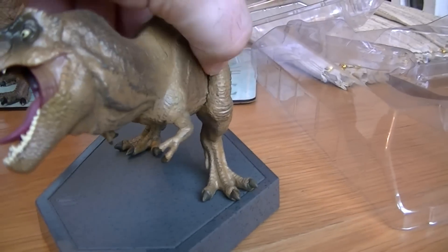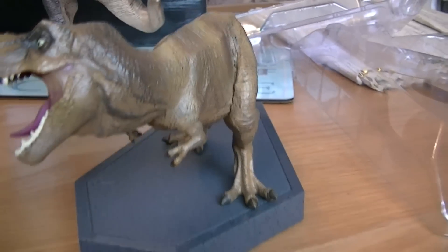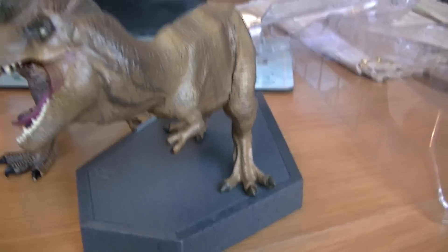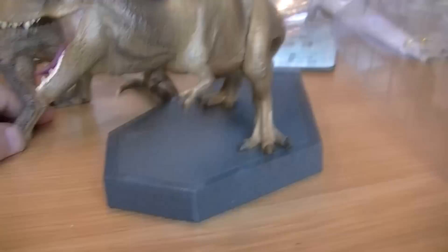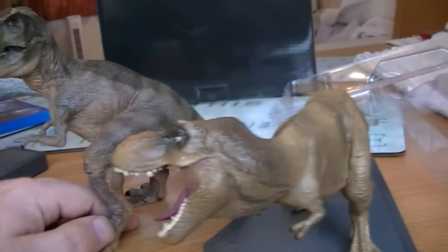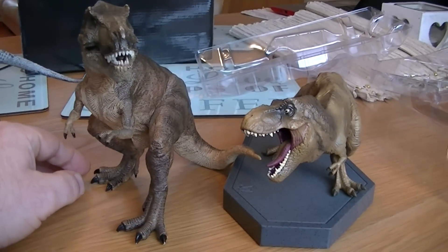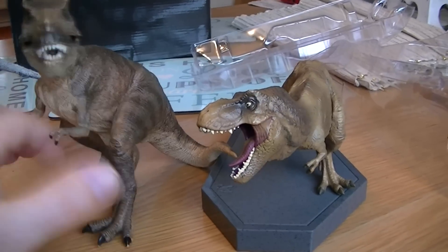I've got my daughter some Papo dinosaurs because she's a dinosaur fan. As you'll see these are slightly smaller compared to a Papo Tyrannosaurus Rex, but not much — there isn't much difference in size, if you can see like that. My daughter's scuffed hers a bit there.